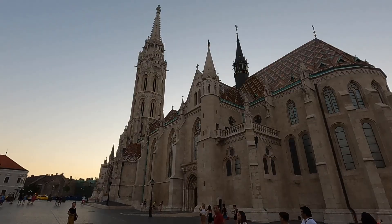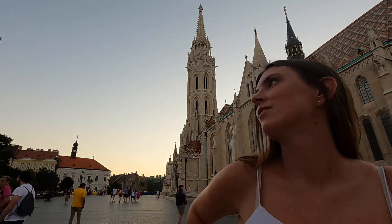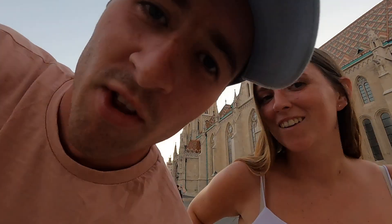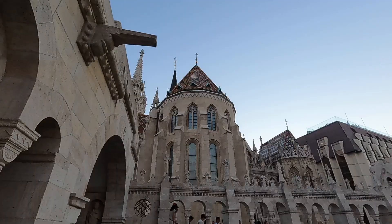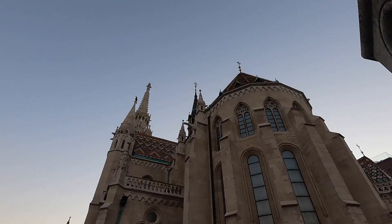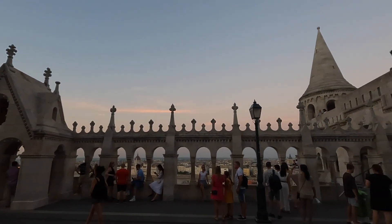Next stop on our own Budapest tour is the Fisherman's Bastion. This place is the most Hogwarts-looking place you will ever see in your life - it's more Hogwarts-y than Hogwarts. There are quite a lot of people up here considering what time it is, but you can see why, because the pictures you can get up here are absolutely incredible. Literally the most amazing view you can see over Budapest - and it's free.